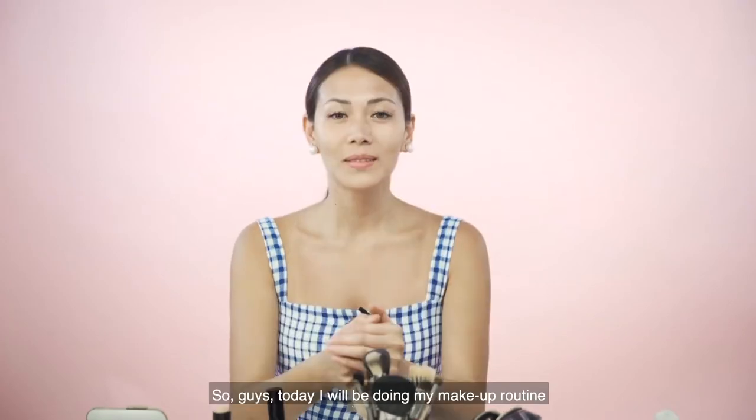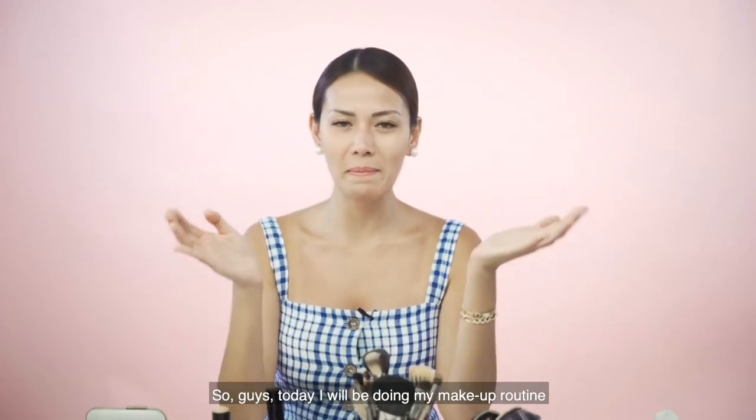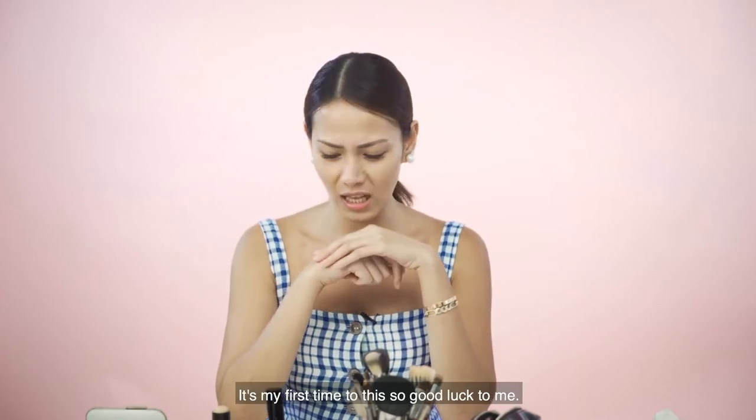How are you doing this? It's hard! So guys, today I will be doing my makeup routine, but the twist is mirrorless. There's no mirror. This is the first time I'm going to do it, so good luck.